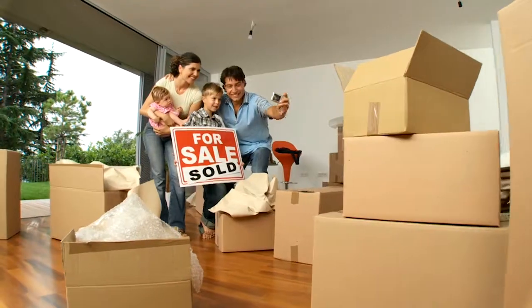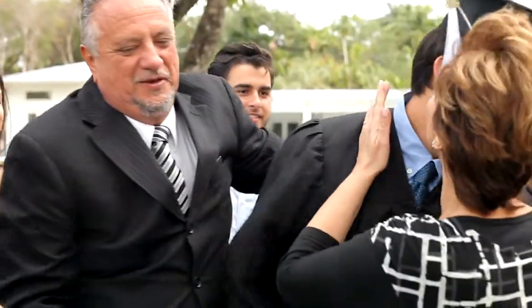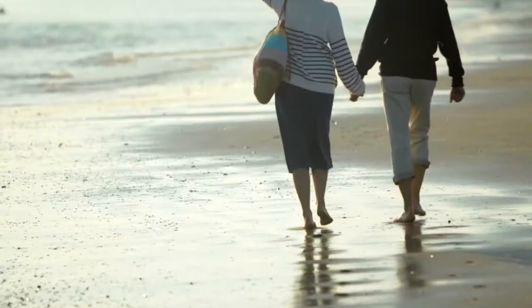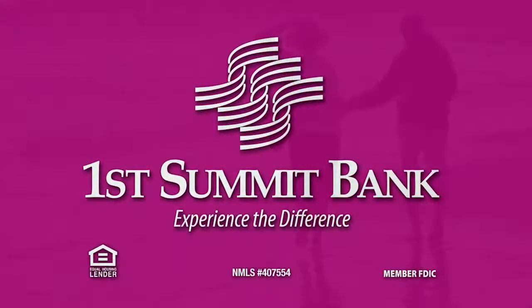The day a house becomes your home. Getting behind the wheel of your first new car. The pride you feel when your dream becomes a reality. These are moments you remember forever. First Summit Bank will help you achieve these moments. Our professionals go above and beyond — working with you, asking the right questions, providing solutions to reach your goals. We're more than just a bank. We help you build financial success one moment at a time. First Summit Bank — experience the difference.